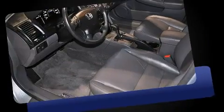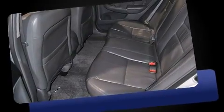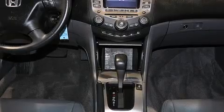It includes leather upholstery, delay-off headlights, one-touch window functionality, heated seats, automatic temperature control, power moonroof, and more.